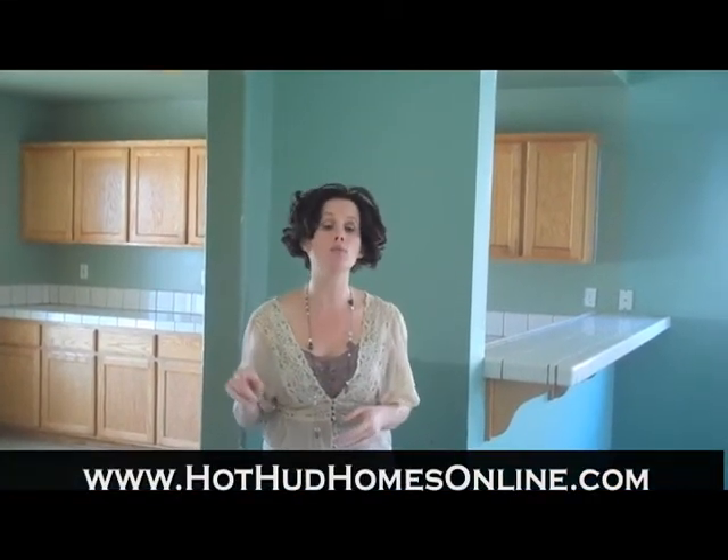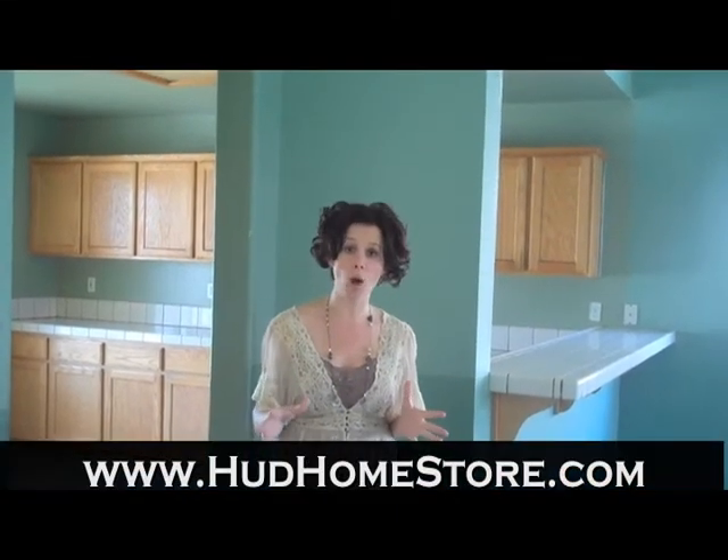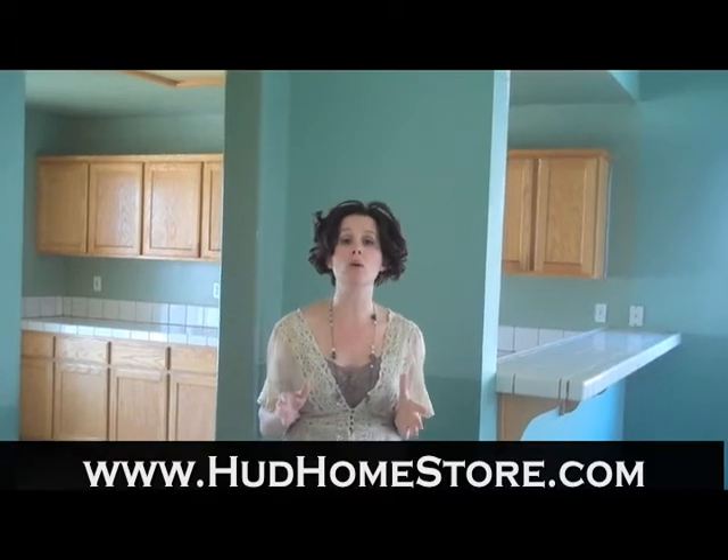For more information about this home, come on over and visit us at www.hothudhomesonline.com, or to search for any HUD home nationwide, visit www.hudhomestore.com. I look forward to seeing you next week.